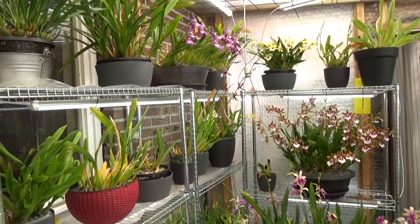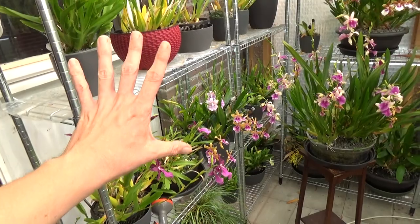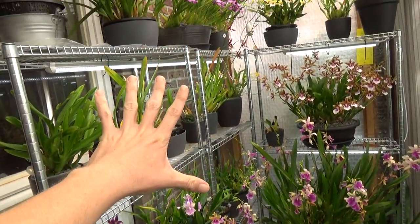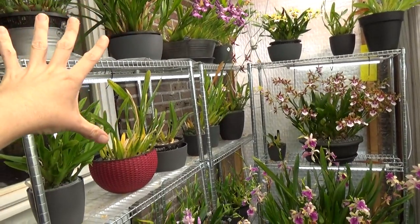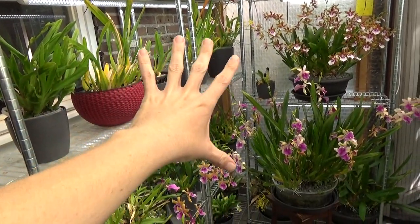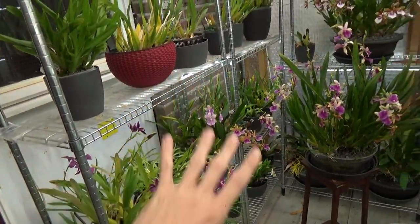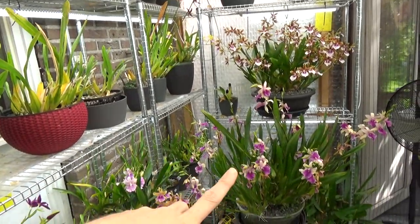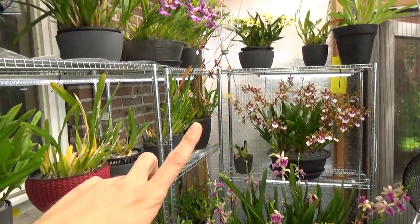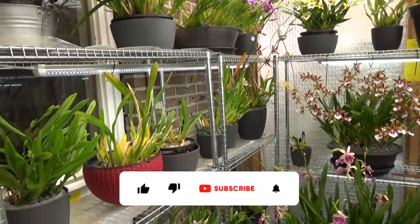I'm going to start with a bit of an overview of my Miltonia orchids, and I'm going to leave it at that for now because this Sunday I have them all close up in view. I'm going to do a whole video on my Miltonia orchids, so I don't want to overdo it. I'm just showing them quickly, but every excuse to show these beautiful big specimen blooming Miltonias I take.